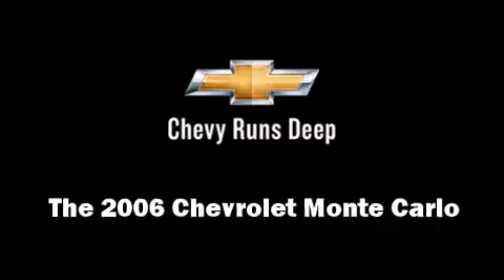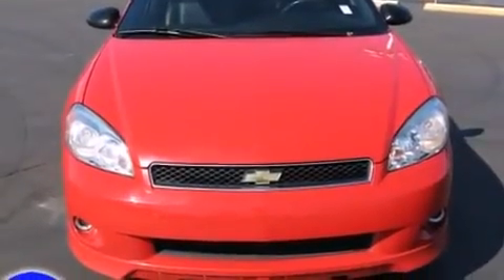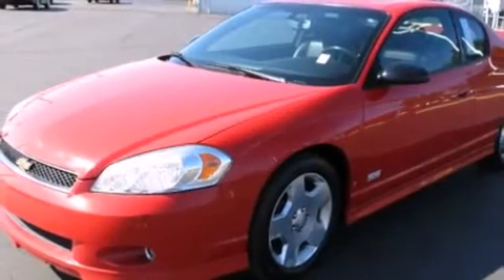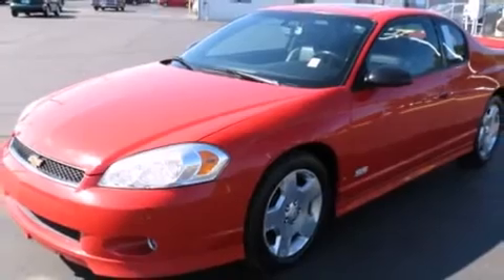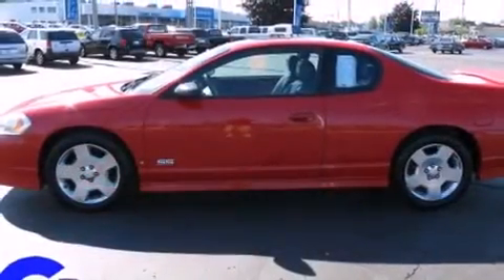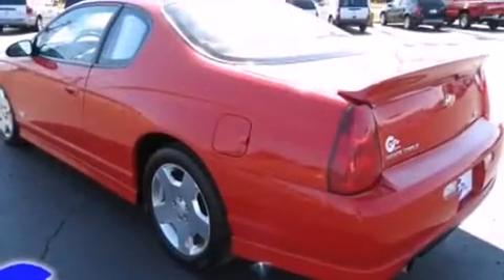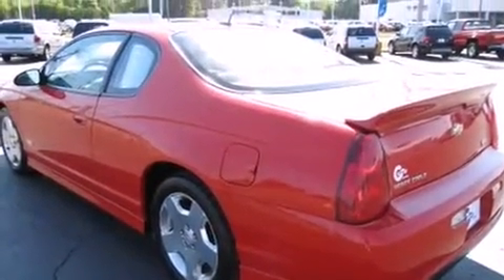The 2006 Chevrolet Monte Carlo. This two-door, five-passenger coupe has just over 90,000 miles. Chevrolet made sure to keep road handling and sportiness at the top of its priority list. It features an automatic transmission, front-wheel drive, and a powerful eight-cylinder engine.